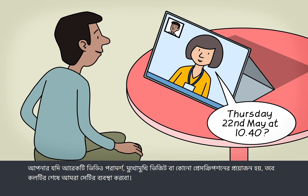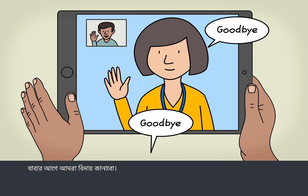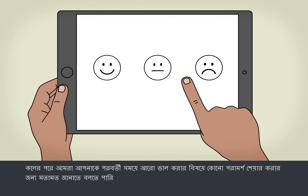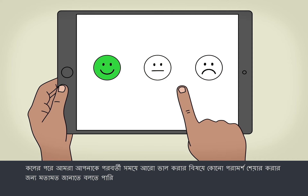If you need another video consultation, face-to-face visit or prescription, we will arrange it at the end of the call. We'll say goodbye before we go. After the call, we may ask you to leave feedback to share any suggestions on making it better next time.